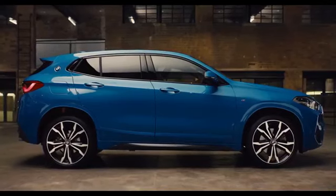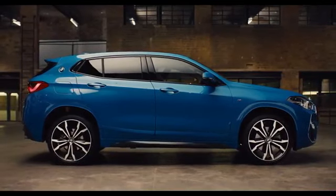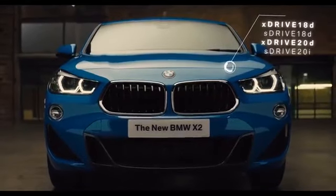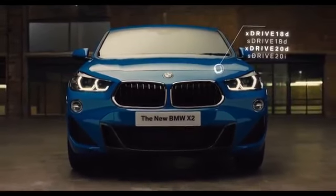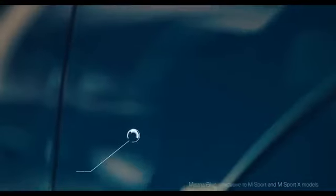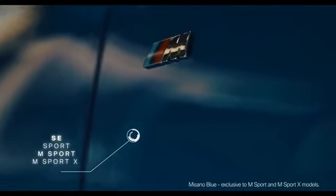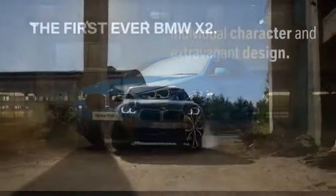The X2's new dynamic chassis rewards the driver with a sportier driving experience, powered by a range of BMW petrol and diesel engines, available as front wheel or all wheel drive, with a choice of four model styles in a range of eye-catching colours. The new BMW X2.